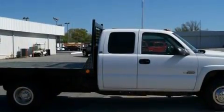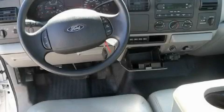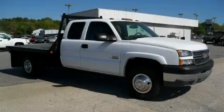This Chevrolet's list of numerous features includes a dual-zone climate control system, air conditioning, an AM-FM radio, an anti-lock braking system, airbags, and this vehicle has fewer than 12,000 miles on the odometer. Stop by today and test drive this truck for yourself.